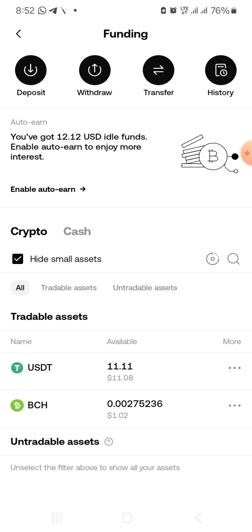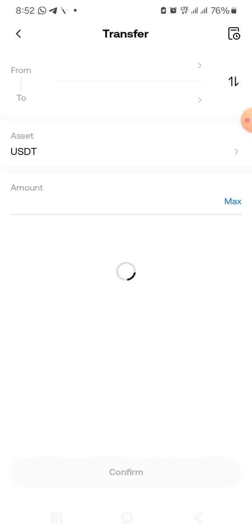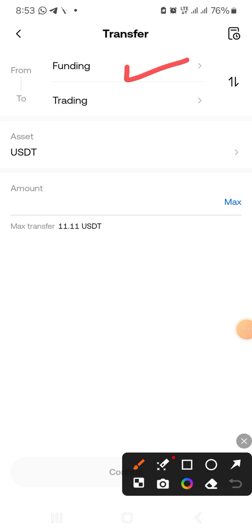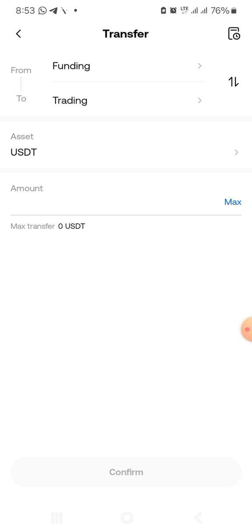The next step is to trade this — I want to trade this 11 dollars for Core tokens. So the next step would be a transfer. You're moving the funds from your funding account to your trading account. I want to use max — I want to use all of it. I click Confirm, and it's now in the trading account.